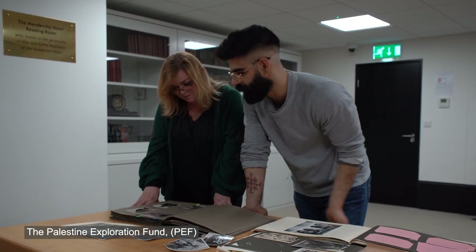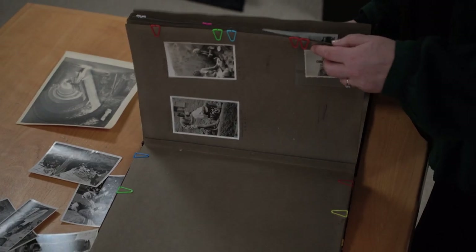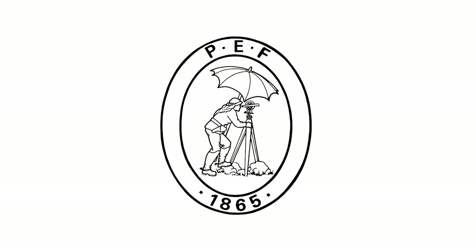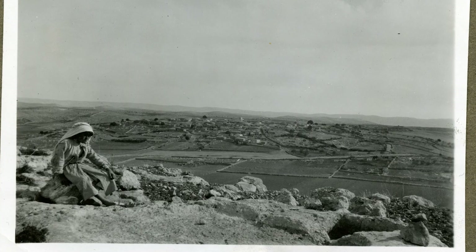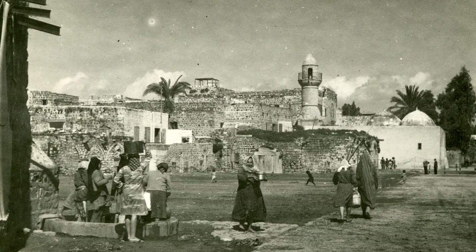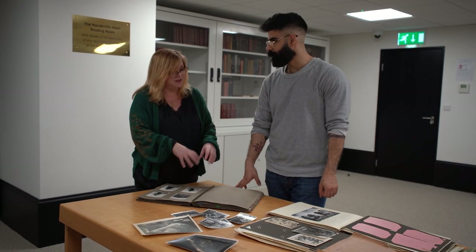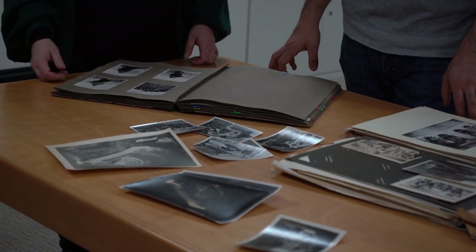The Palestine Exploration Fund was set up in 1865 by a group of Victorian gentlemen who came from practically every professional walk of life you can imagine. The aim of the society was to physically map and record the Holy Land — the area of the Southern Levant — in a scientific, measured and methodical way. I became aware of the Palestine Exploration Fund during my time at the International Training Program in 2013. We did a visit to the PEF and I met Felicity and saw the library and part of the collection. Since then I wanted to actually do something with the Palestine Exploration Fund because of their specialised information and interest in Palestine.